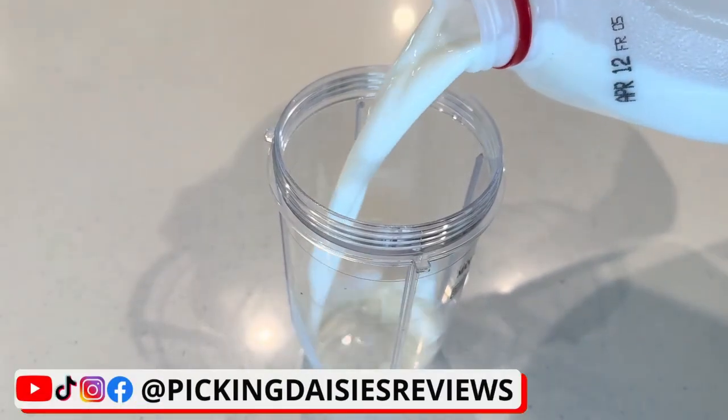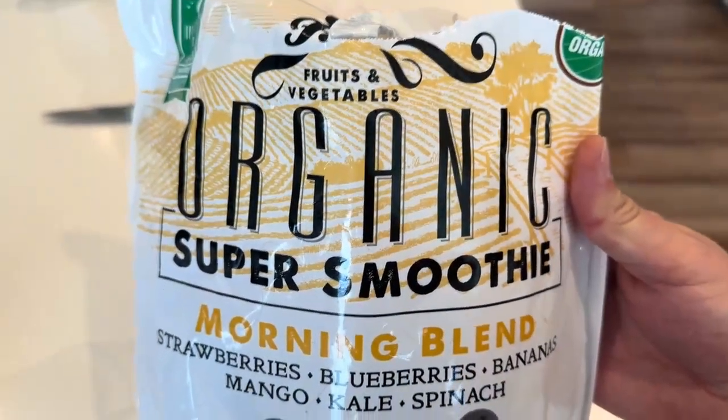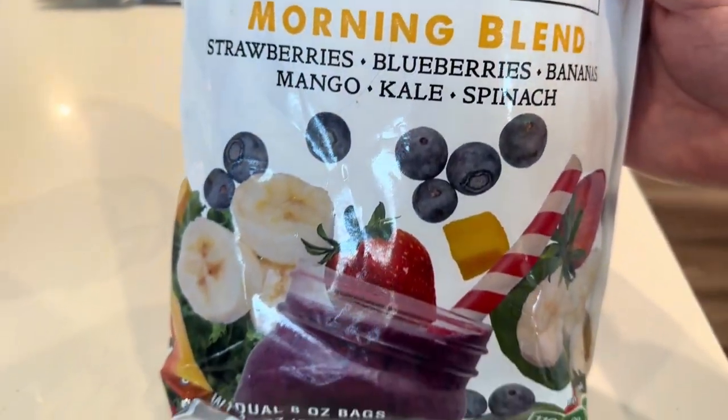Hey, it's Chad, and today I'm going to review this VEGA Protein and Greens Powder. I've been taking this protein powder for months now, and it's by far the best-tasting protein powder I've ever tried.